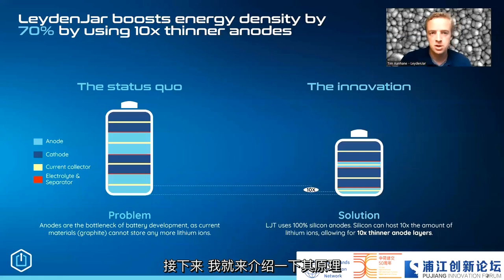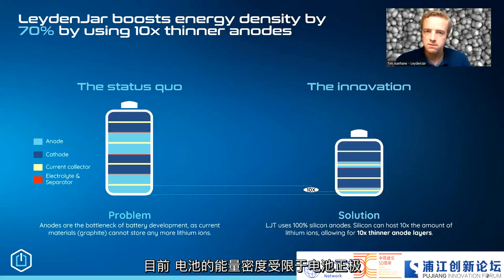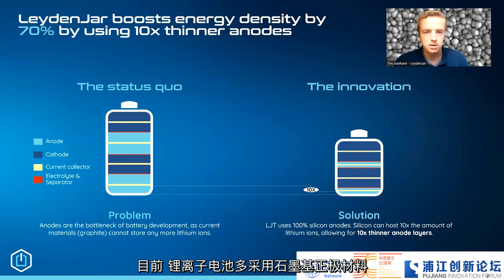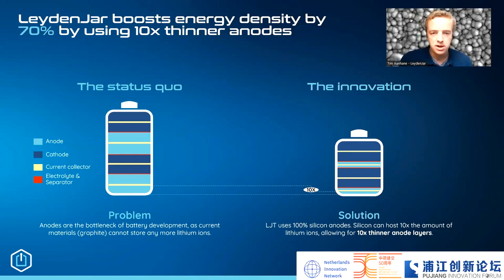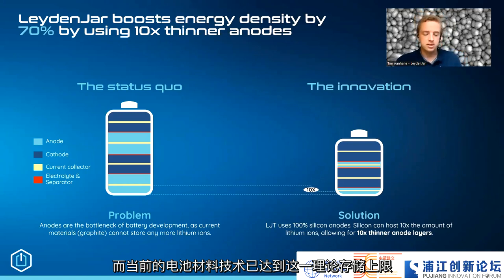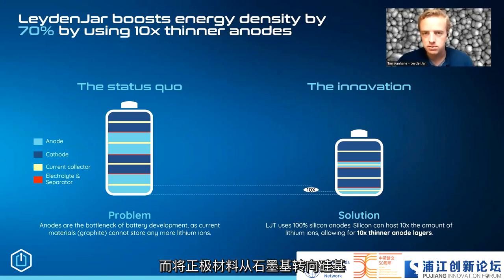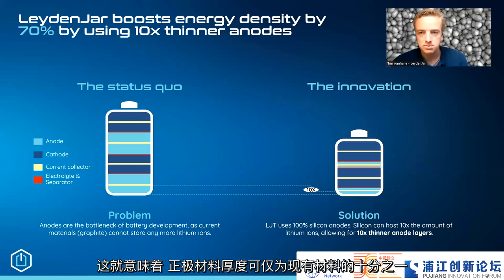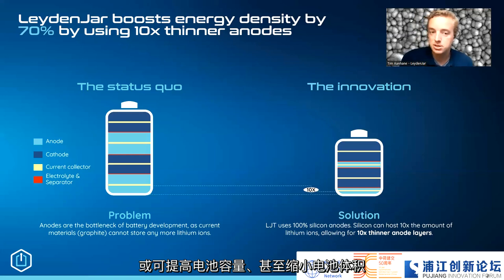How does that work? Well, current energy density of batteries is limited by the anodes. The graphite anodes in current lithium-ion batteries have a theoretical capacity — the amount of lithium-ions they can store — that has already been reached. Moving to silicon as a material for anodes instead of graphite multiplies the amount of lithium-ions the anode can store by a tenfold. This means the anode can get 10 times thinner, and we can make batteries that have higher capacity or are even smaller.